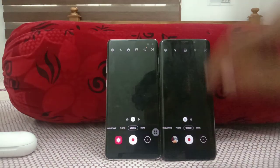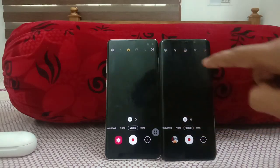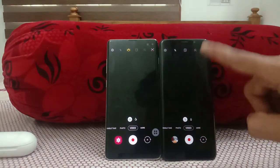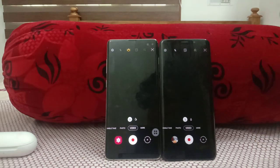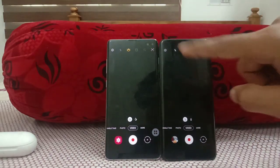Another missing feature on the Galaxy S9 Plus is Super Steady mode in video. On the Galaxy S10 Plus you can see the Super Steady option, but it's absent on the S9 Plus. Super Steady was introduced on the Galaxy Note 10 Plus and later came to the S10 Plus via an update.